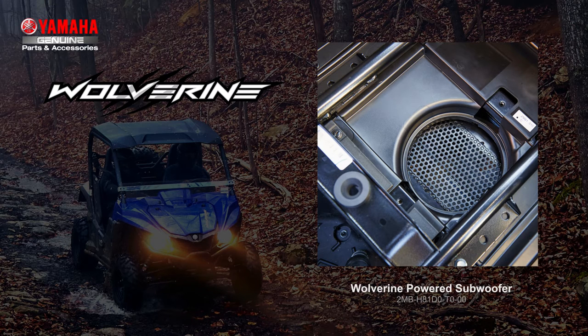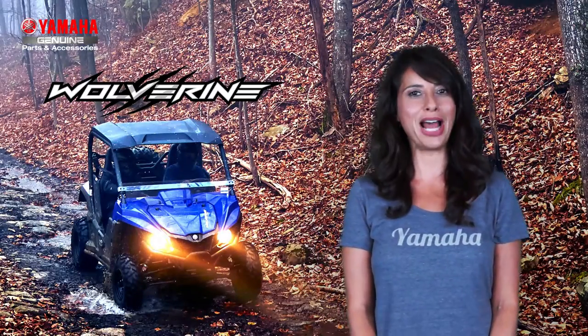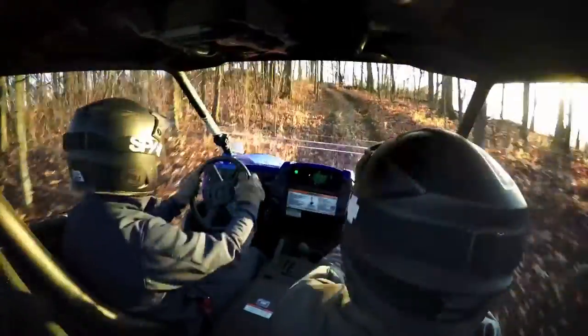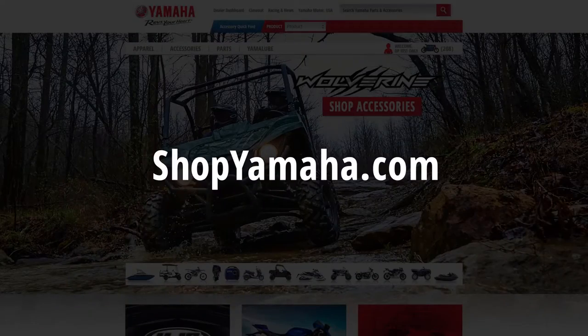The speakers and pods are all level-matched, so every seat is the best seat in the house. Yamaha parts and accessories and SSV Works are proud to offer you this top-of-the-line audio system for your new Wolverine. This system is guaranteed to turn heads while you're out on the trail, and it's available now. Stop by your local Yamaha dealer or visit shopyamaha.com to learn more.